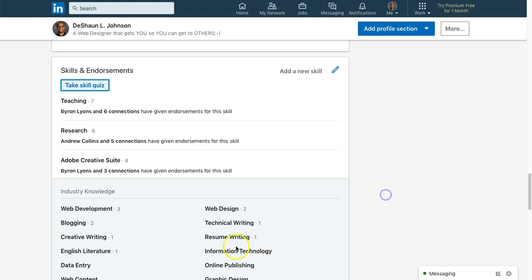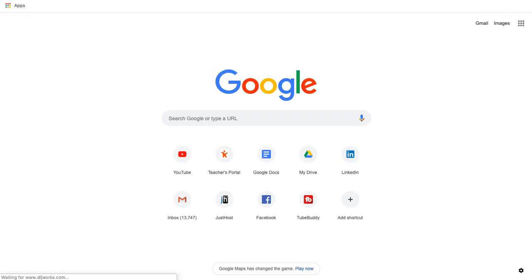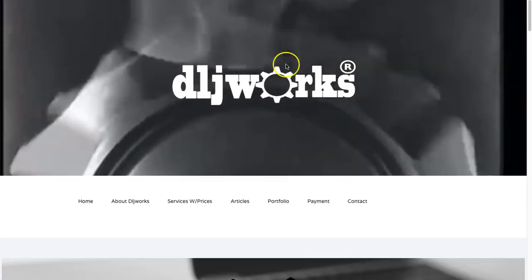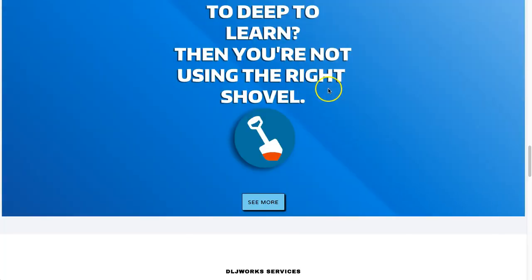That's pretty much it for this video. I do think it helps and brings some benefit. I highly encourage anybody trying to boost their career — especially if you're a software developer, web designer, or any type of coder — to take these LinkedIn assessments, get those badges next to your skills, get endorsements, and most importantly get projects under your belt. Here's my website, DLJ Works — you can see the portfolio of works.